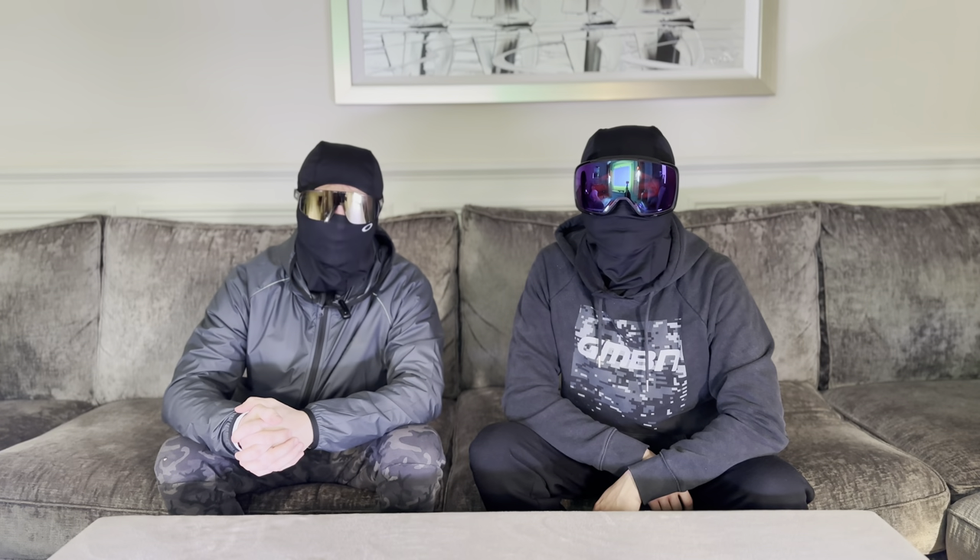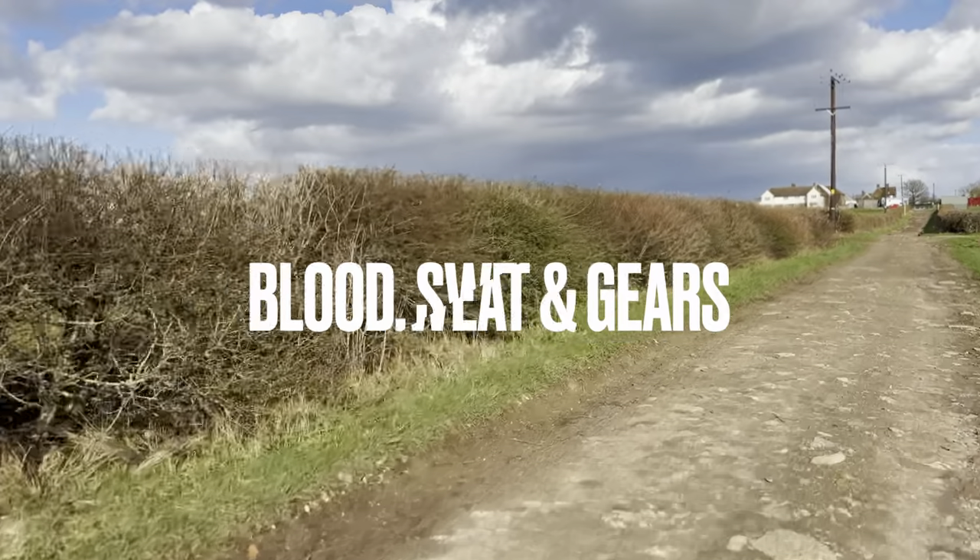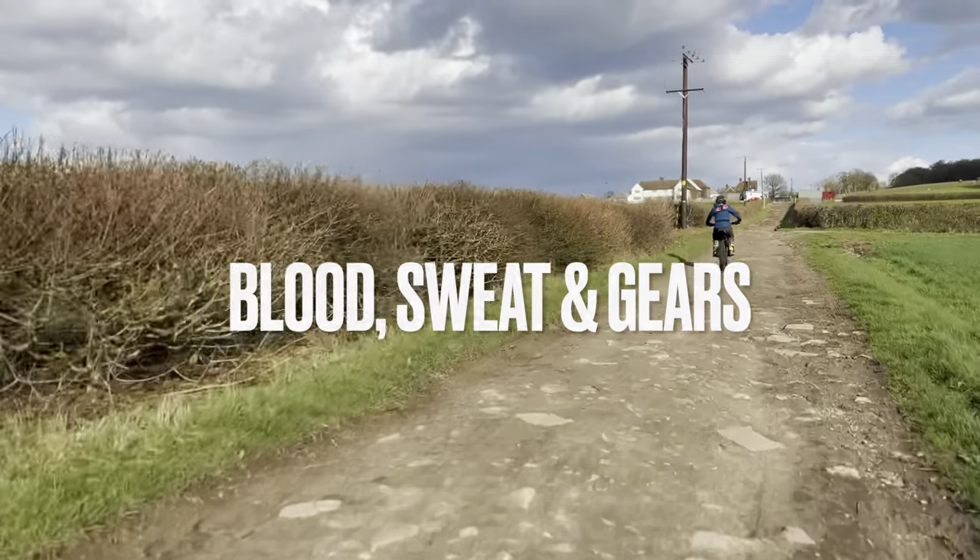Hi guys, welcome back to our YouTube channel. Today we're going to be showing you our top 10 Teleria and Sauron riding essentials. Before we get started, if you haven't already, please make sure to press that subscribe button and check out some of our previous content. These 10 items aren't in any particular order — they're just our favourite personal items that we've accumulated throughout the years.